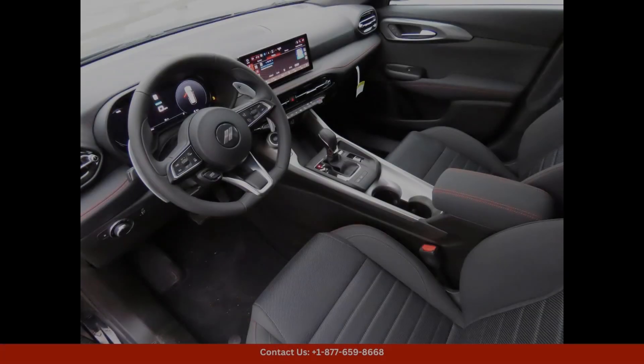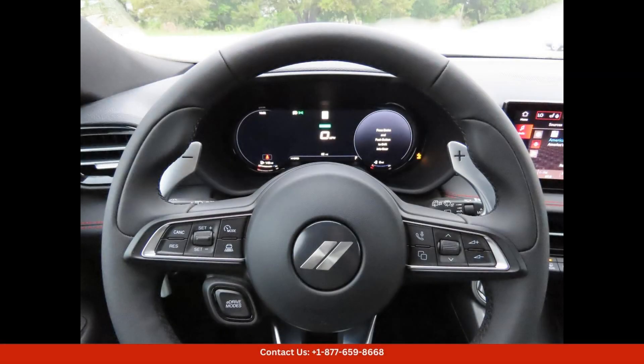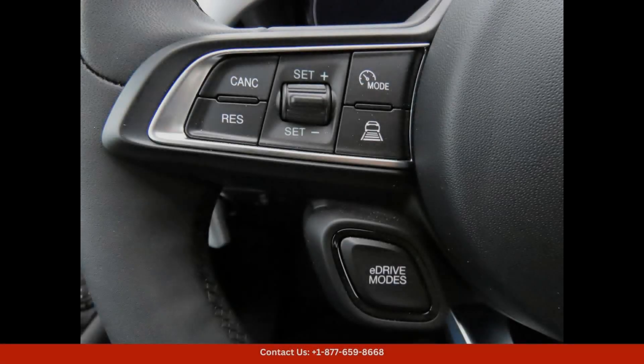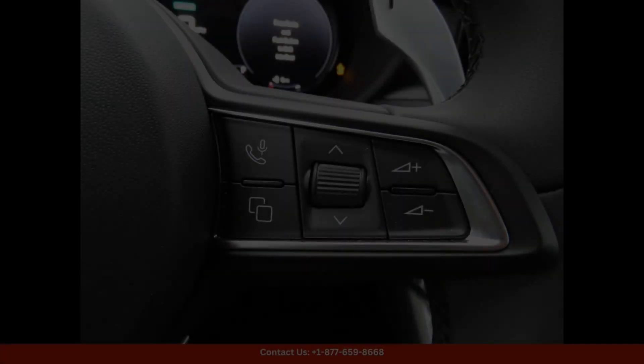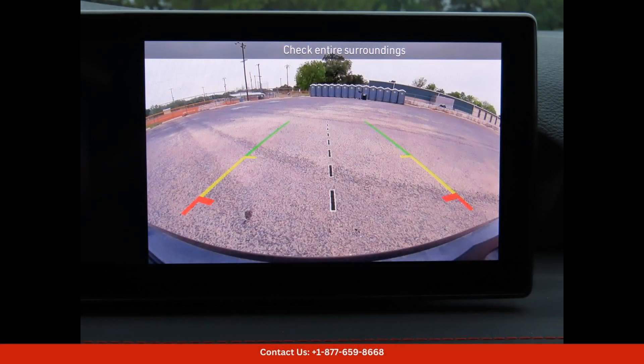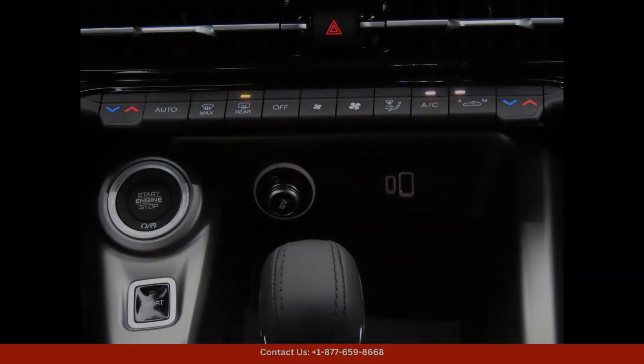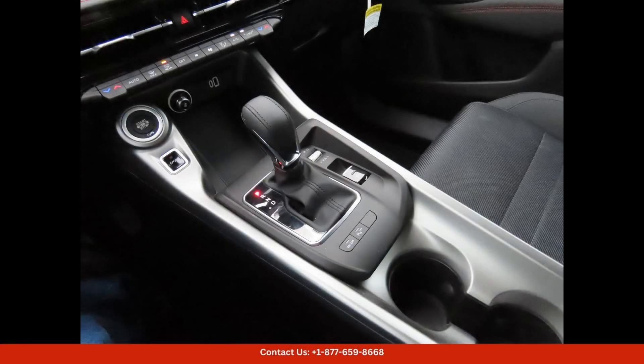Perfect for long drives or spirited corner carving. Equipped with the latest technology and safety features, the 2024 Dodge Hornet RT8 Ball offers a premium driving experience. The infotainment system is user-friendly and allows for seamless connectivity with your smartphone. Additionally, the advanced safety features provide peace of mind on the road.